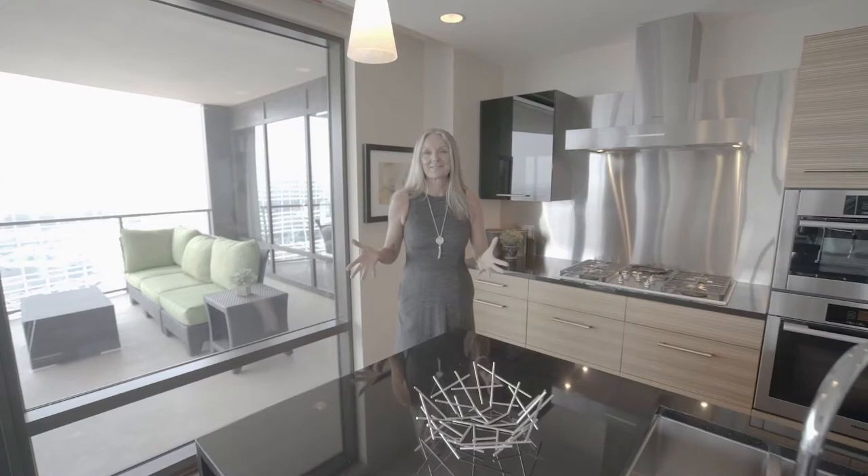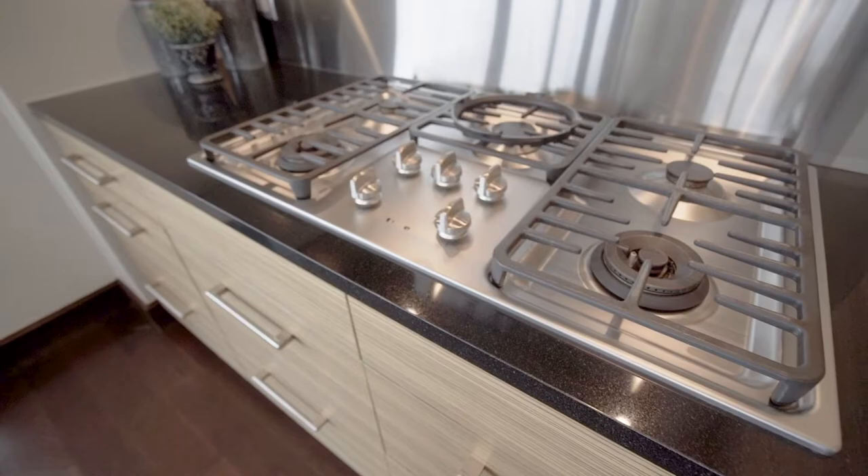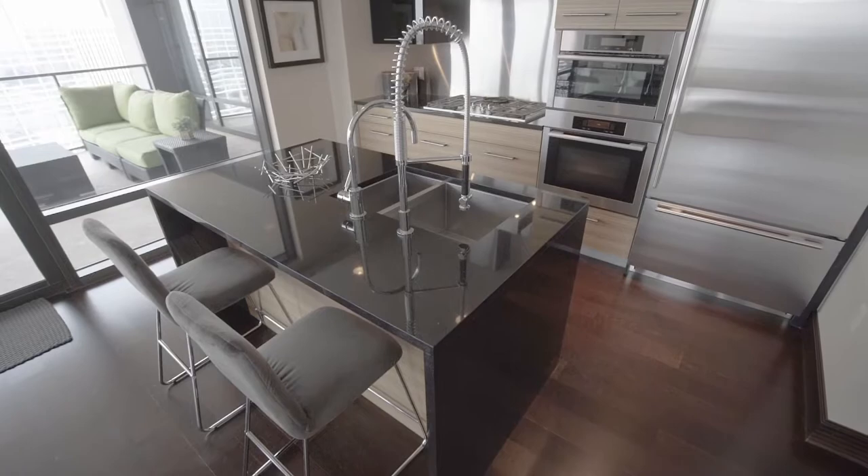What I really love about this specific unit are all its fantastic finishes. Look at the zebra wood finishes on these kitchen cabinets and the fantastic stainless steel backgrounds. It's just classy.